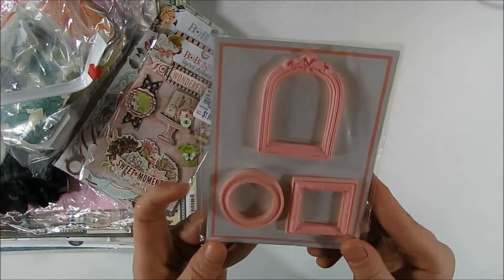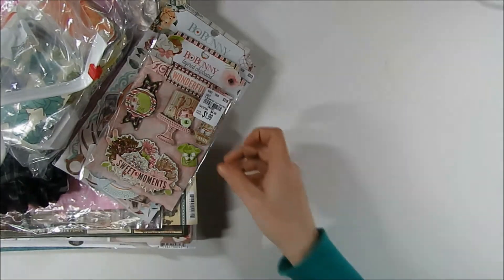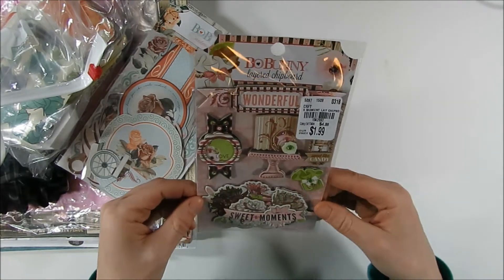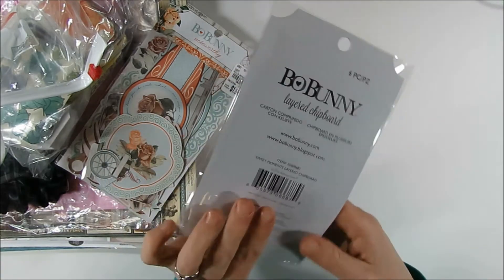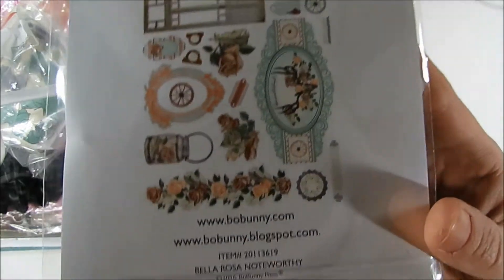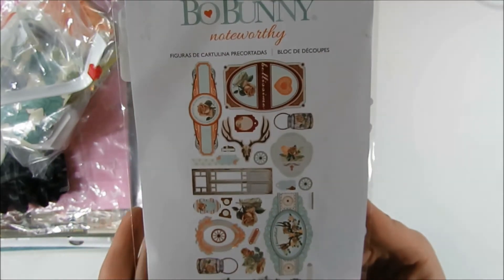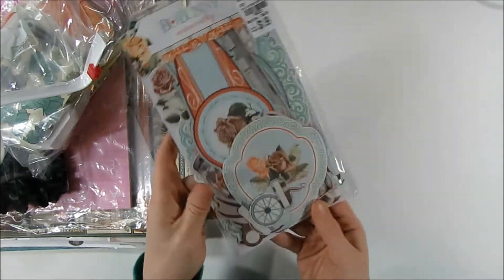She sent me some little resin frames — really cute. Then she picked me up some Bow Bunny chipboard, which I don't have this one, so thank you for that. And then some little ephemera pieces from Bow Bunny. This one comes from the Bella Rosa Paper Company, and I do believe I sent her some paper from the Bella Rosa Paper Collection in what I sent her.